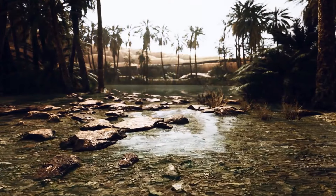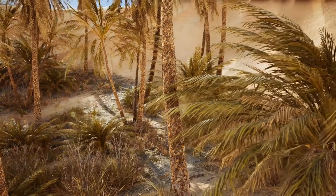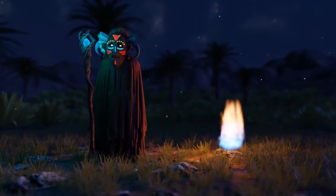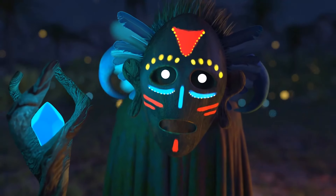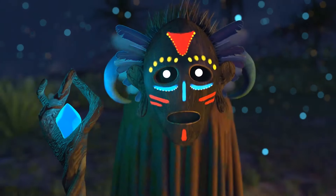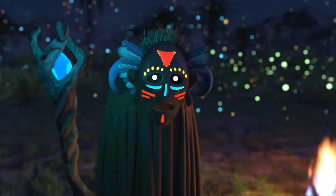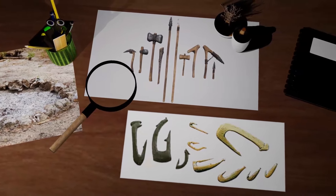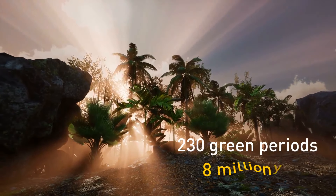As vegetation grew, plants held onto moisture better than bare sand could. There is evidence of natural basins throughout the Sahara and lakes so big they could fit all of the U.S.'s Great Lakes inside. Archaeologists uncovered evidence of vibrant societies in what are now arid areas — ancient cultures took full advantage of the African humid period. According to researchers, the human population peaked across the Sahara about 9,000 years ago. There are traces of fireplaces, hunting tools, fishhooks, and even mounds of fish bones. Records show there have been over 230 green periods over 8 million years.